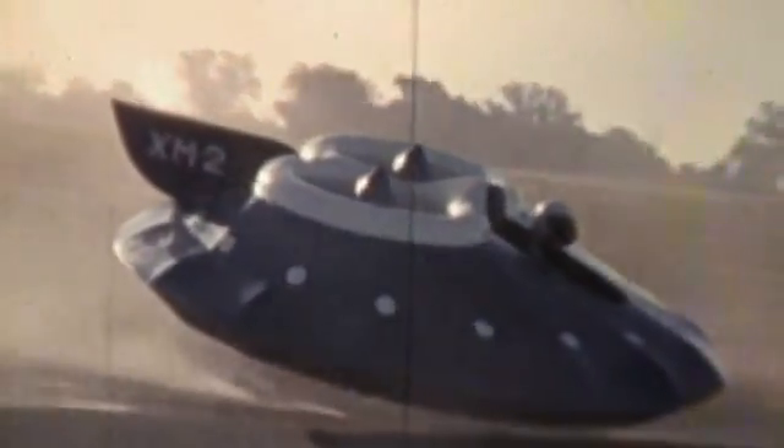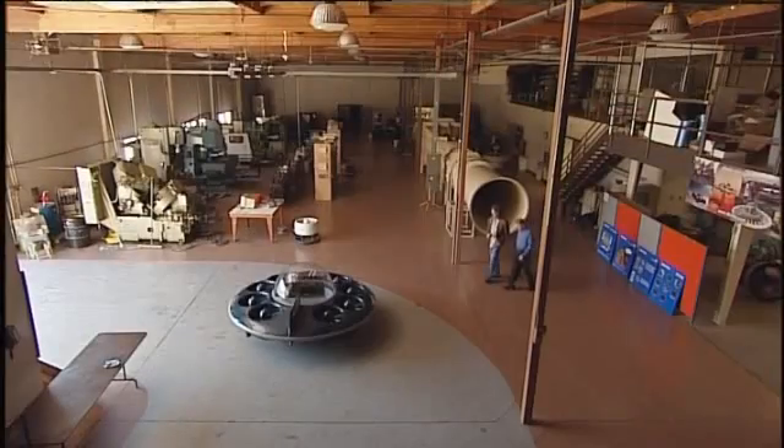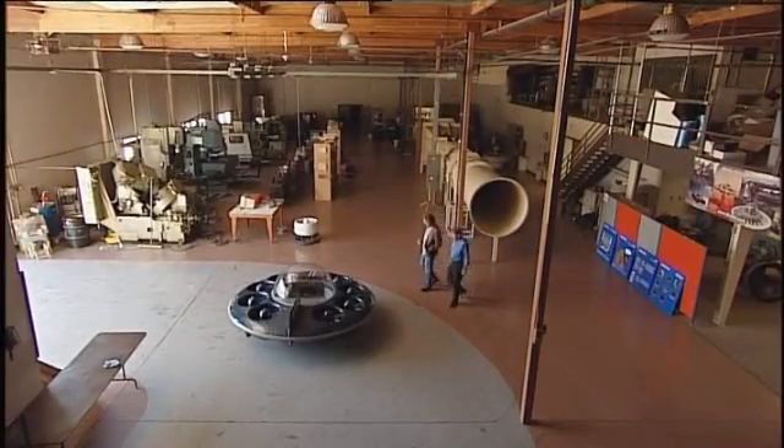While these attempts at flying might have left most people deciding that this wasn't necessarily a good idea, Moller is nothing if not determined. He looked for a smaller, simpler, yet more powerful engine, settling on the Wankel Rotary.